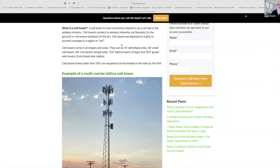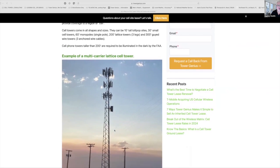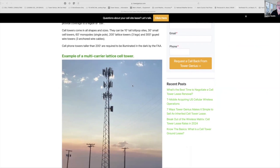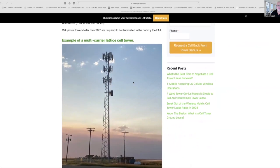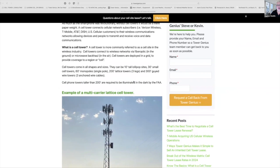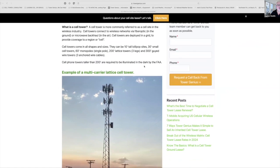Cell towers connect to wireless networks via fiber optic cables in the ground or by microwave backhaul in the air. You can actually see on this image a big microwave dish on the tower — it's probably the size of a Volkswagen Bug — and that's what they use to connect in the air. Cell towers are deployed in a grid to provide coverage to a region or a cell — that's where that word comes from.